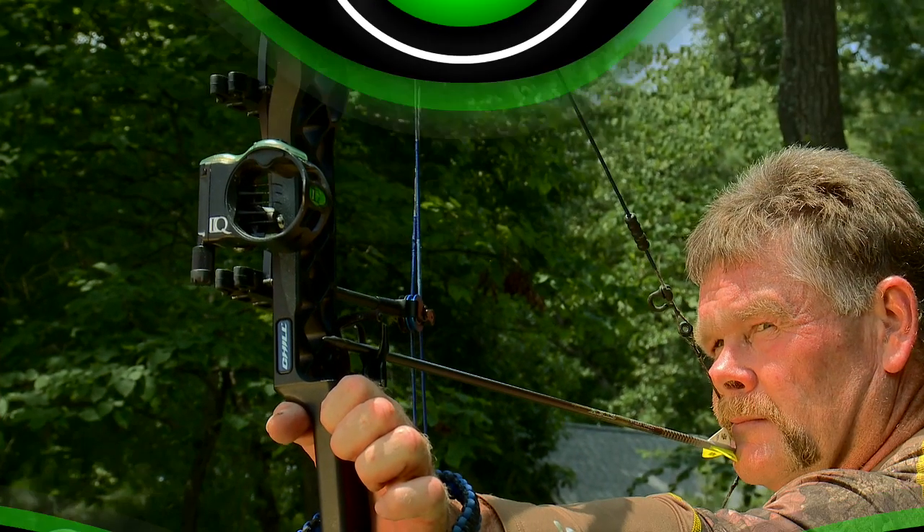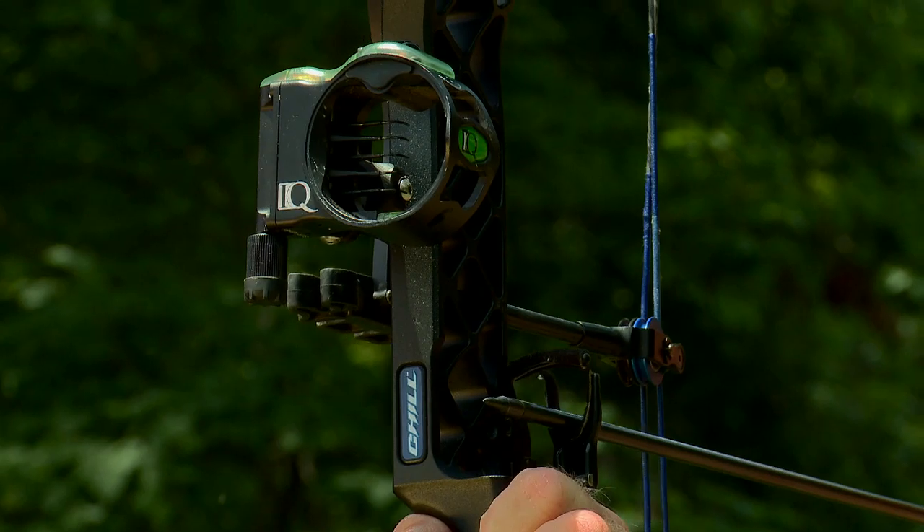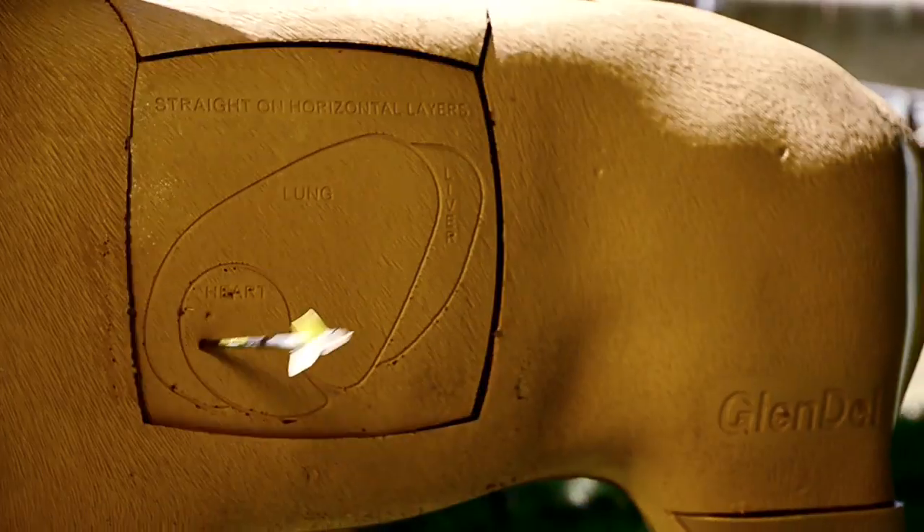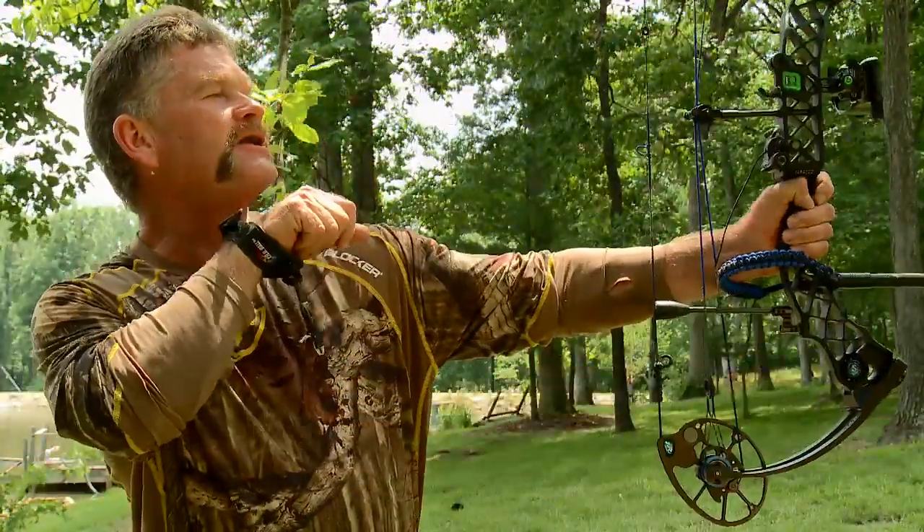This guarantee is thanks to the revolutionary retinalock alignment technology. All you have to do is center the dot for the perfect shot. Without retinalock, people have the tendency to torque their bow left or right. You don't have to guess anymore with IQ.